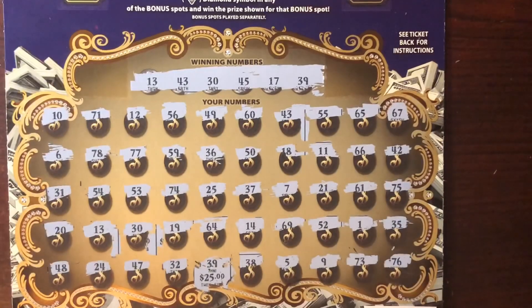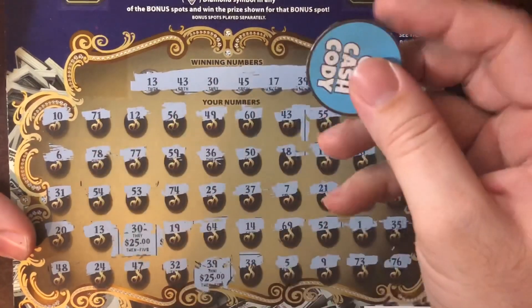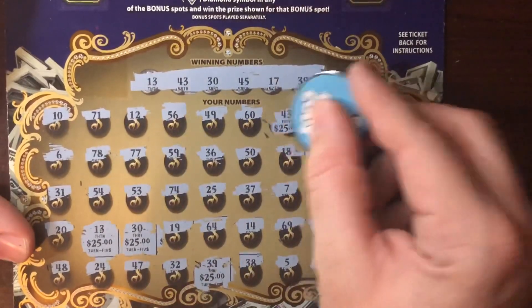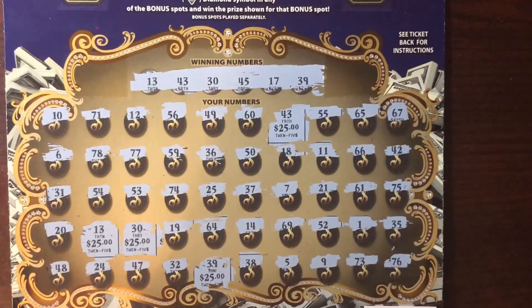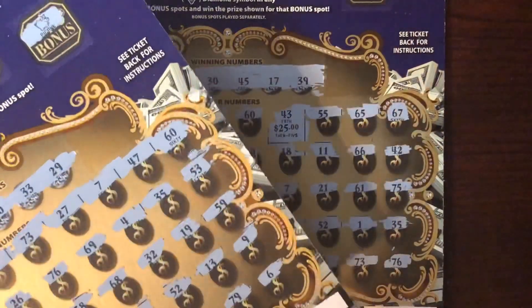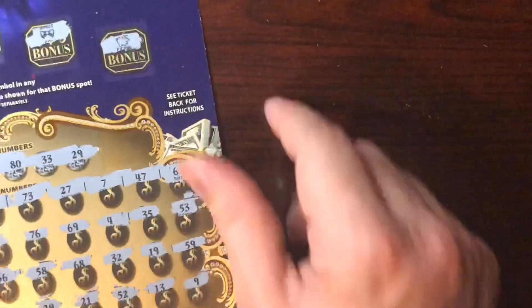Wow — are you freaking kidding me? No way! 25 bucks, 25 bucks, a 25 dollar bill, and another 25 dollar bill! This right here is a profit freaking session! Holy crap y'all — I'm shocked, I'm overjoyed. We hit a hundred freaking dollars! I haven't hit a hundred dollars on a ticket in so long. We also have that other win with four matches. That's a hundred bucks total, and we profited fifty dollars on this session.